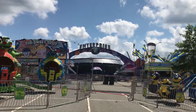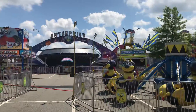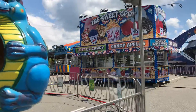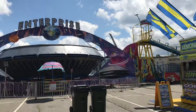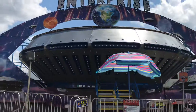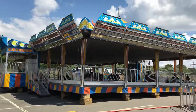There is a Gravitron called Enterprise. Majestic Scooter over there and this Cotton Candy. Nice artwork. Majestic Scooter.